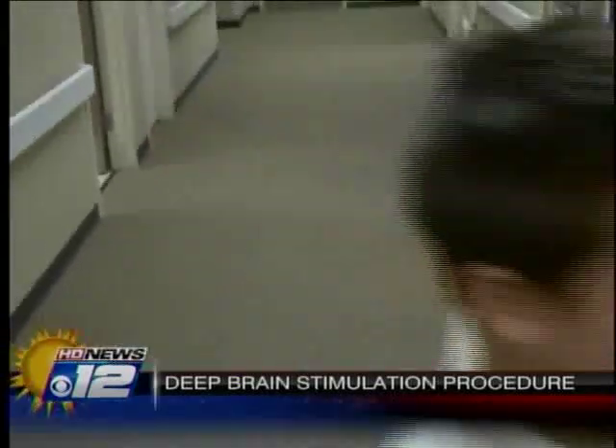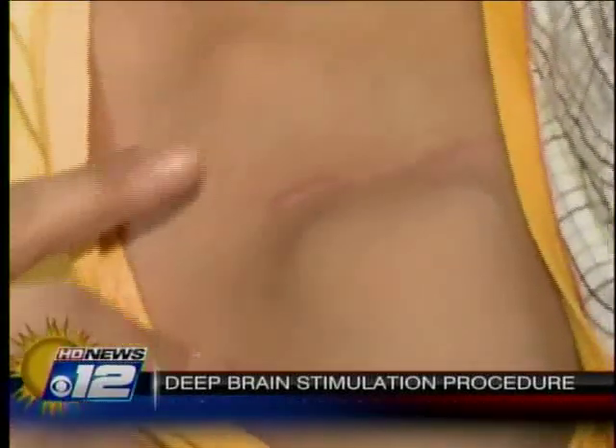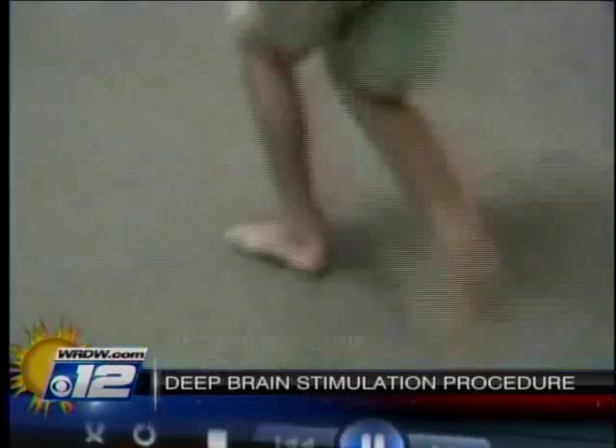It was an unbelievably difficult journey. A closer look at Nathan and you'll notice something different — he has a device that protrudes out of the left side of his chest. It was put there after he had surgery in early November. He describes: "I felt a little bad because every time I bent over it was hard to get back up, and every time I took a step I would fall over."